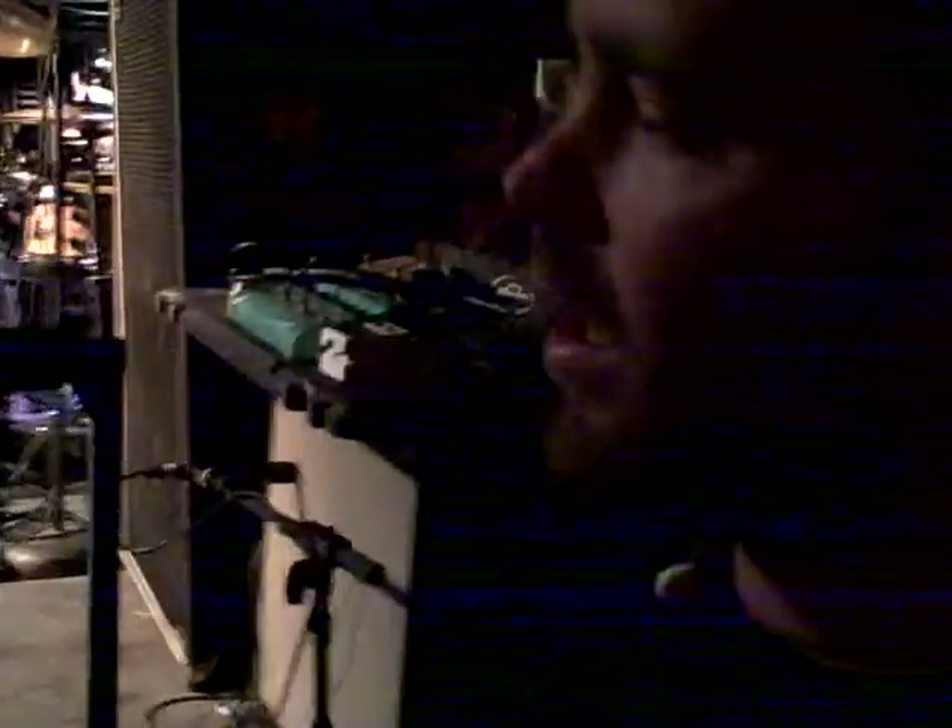Yo, what up? I'm Josh from The Movement, lead singer and guitar. This is my new amp I just got. It's a Fenner Deville 410-2.